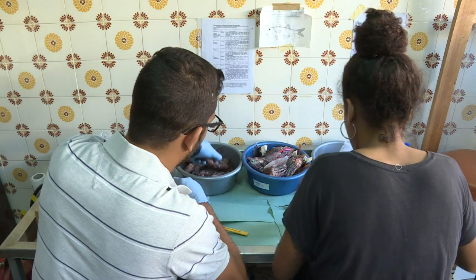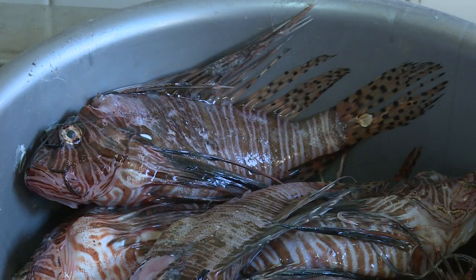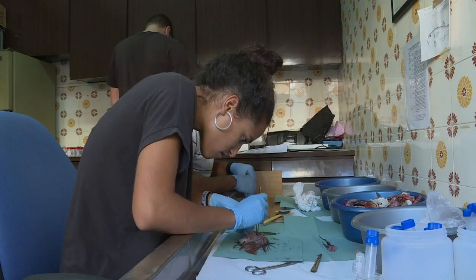Back on dry land, researchers dissect the lionfish to see what they've been eating. The fish has already colonised parts of the Atlantic and Caribbean.